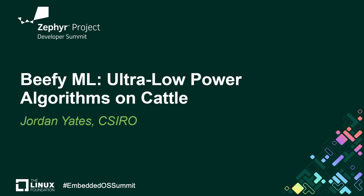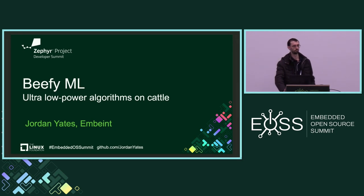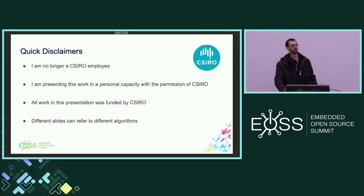We'll get started. Just before we get into the presentation, a couple of quick disclaimers. You may have noticed that the name on the title slide doesn't match the name on the schedule. All this work I'm presenting was done under the auspices of the CSIRO, which is Australia's national research organization. I'm no longer an employee; I'm presenting this in a personal capacity.